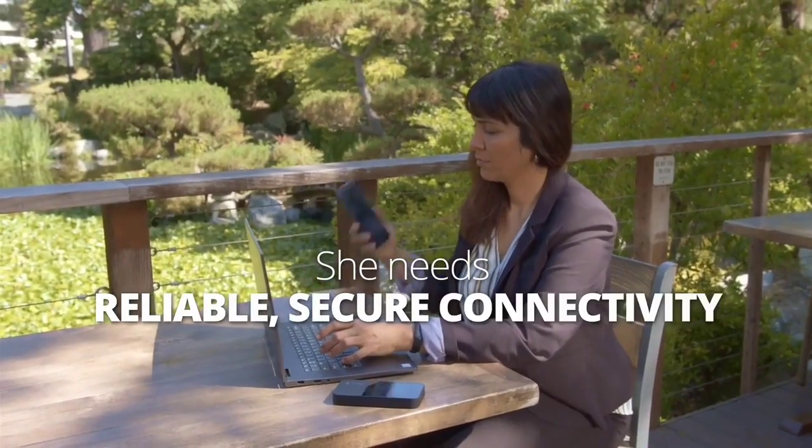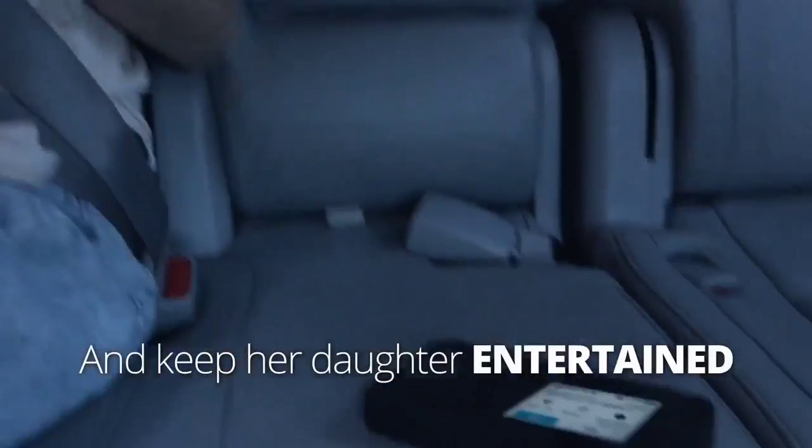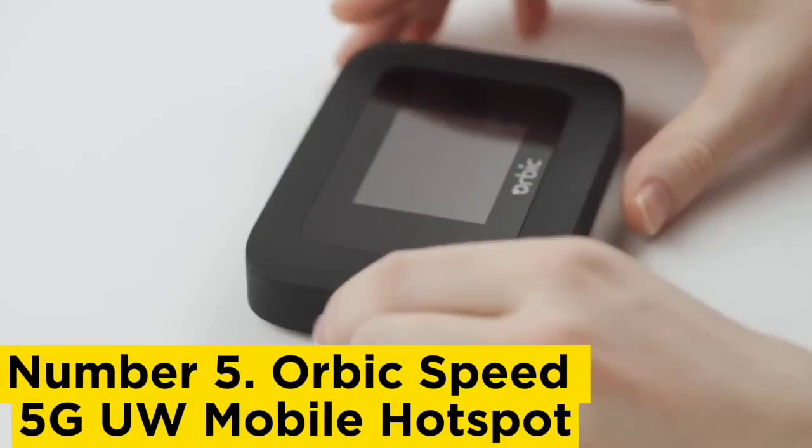And in some business cases, companies will pay for your hotspot, making it easier to keep track of than a tethered phone data plan when it comes to reporting expenses. Number 5: Orbic Speed 5G ULU Mobile Hotspot.